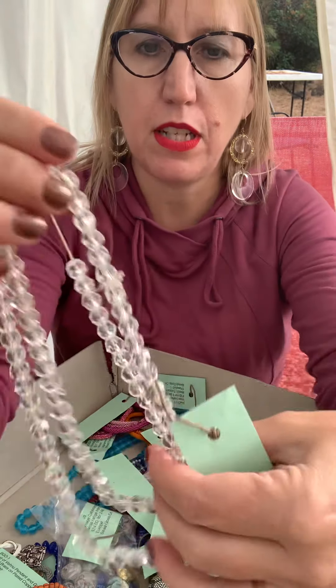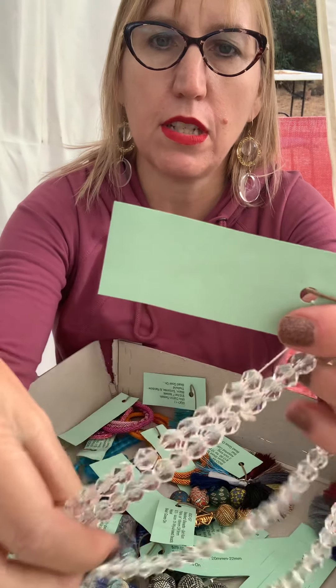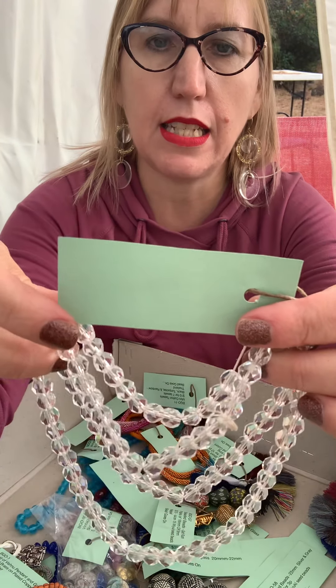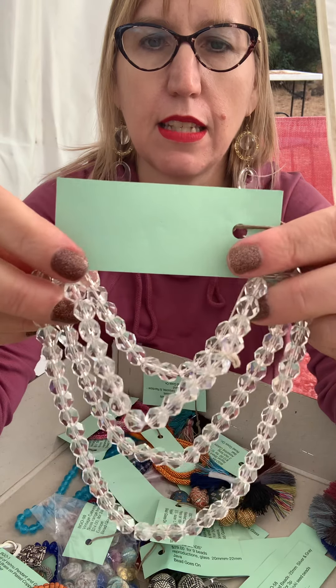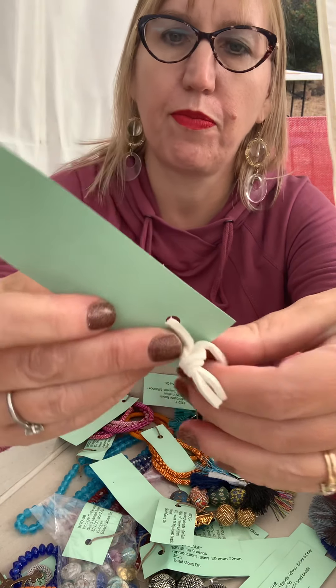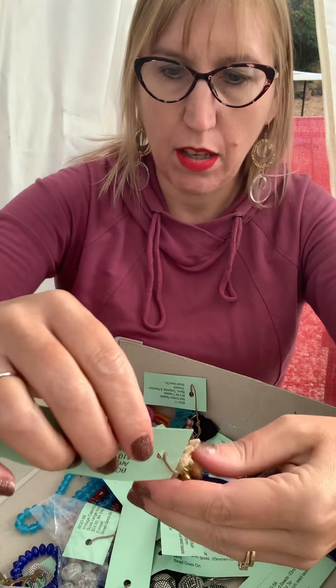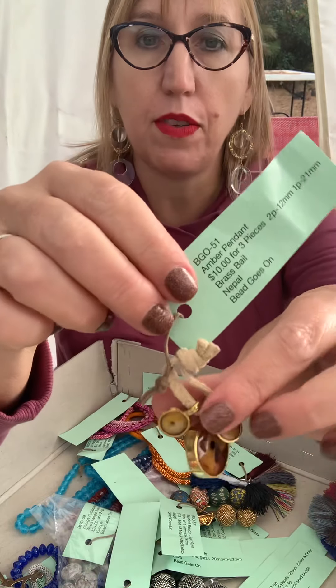Here we have some vintage crystal, ten-cut from the 1960s — BGO 66 — $18 for the strand. Here we have amber pendants, $10 for three pieces, BGO 51.